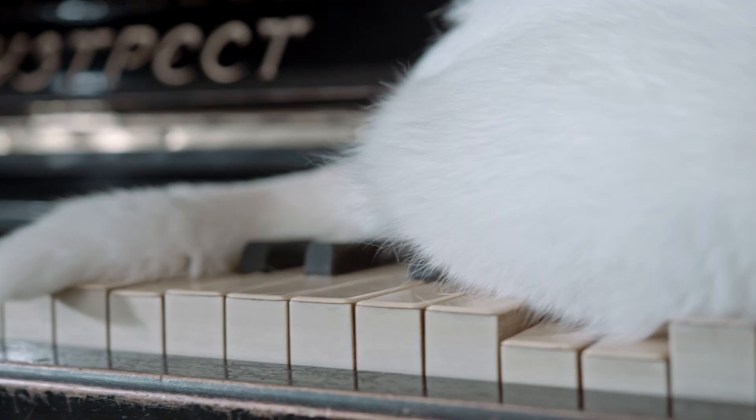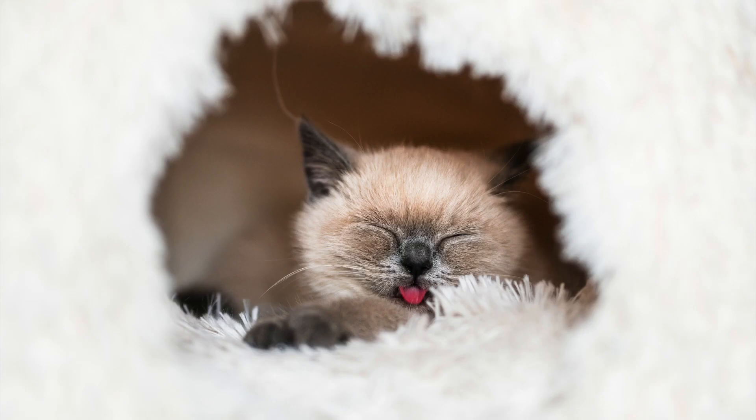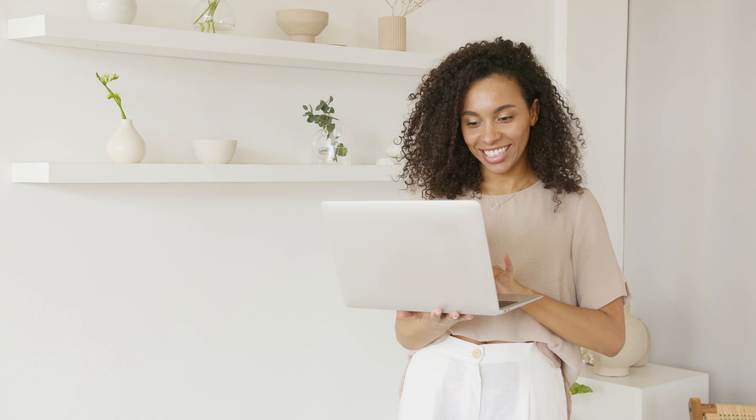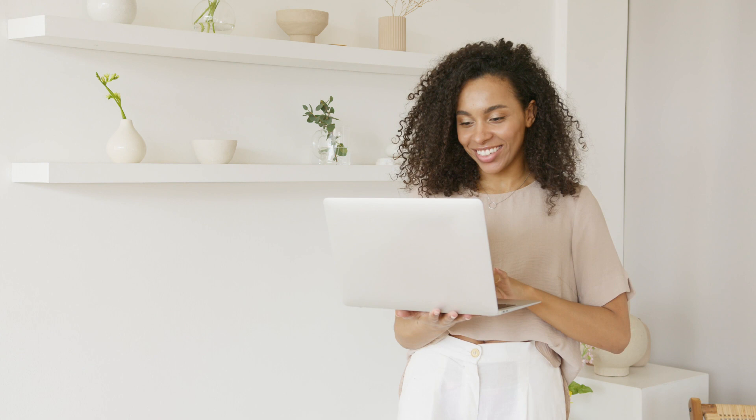Believe it or not, Siamese cats used to have crossed eyes and crooked tails. This look was natural to the breed, but breeders managed to eliminate these quirks through selective breeding, which is why modern Siamese typically don't have crossed eyes. Today, it's uncommon to find a Siamese with these quirky traits, but they still do exist.